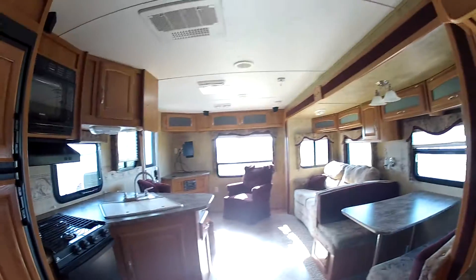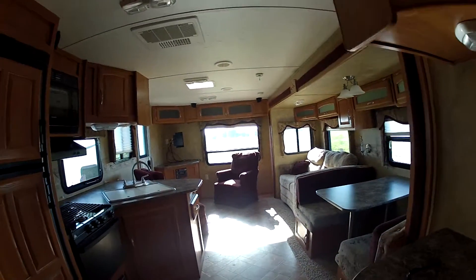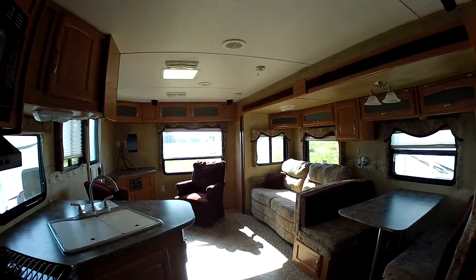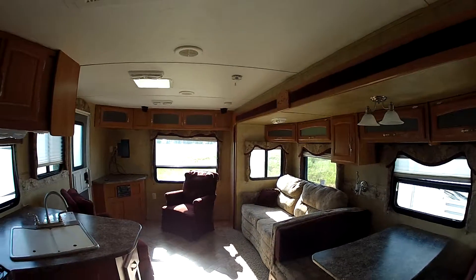And again, looking towards the back of the unit. My name is Brian — please call me at 903-771-4120. I'd be glad to help you out and get you in this unit or any other unit that we have on the lot. Thanks a lot, talk to you soon.